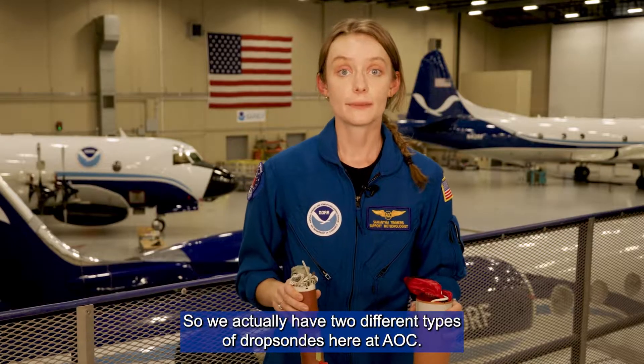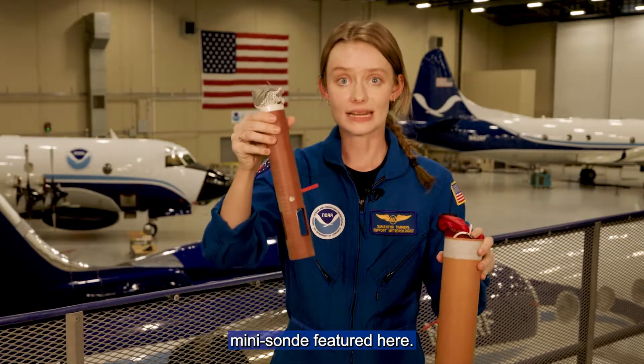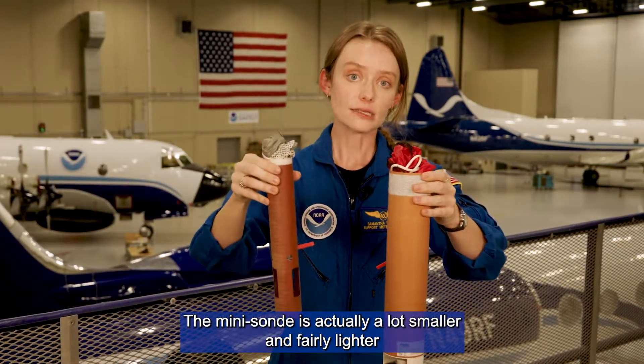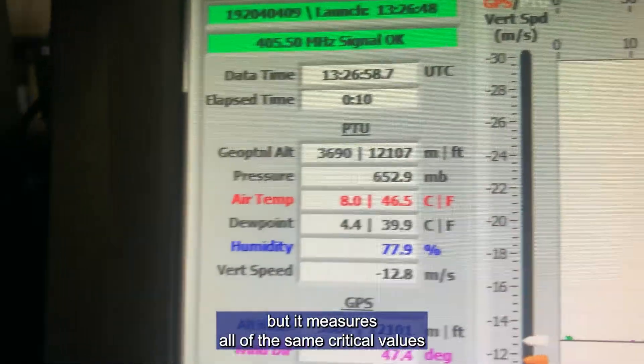We actually have two different types of dropsondes here at AOC. We have our original one here, and these are fairly large. But we're also transitioning to our newer mini-sonde featured here. You can see them side by side — the mini-sonde is actually a lot smaller and fairly lighter compared to our original dropsonde, but it measures all of the same critical values.